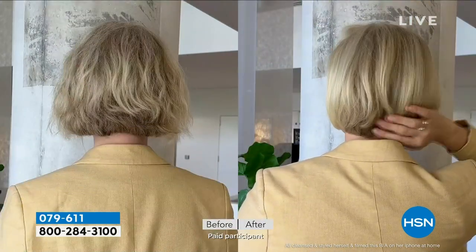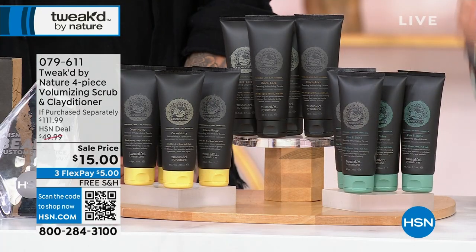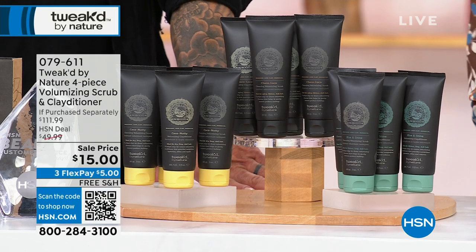The price on this is going to make you want to sit down. I confess I already bought this before the show. It was a $111.99 value — and today it's $15. You're getting two volumizing scrub tubes, a $60 value, plus a gift bag and the volumizing conditioner. 886% — nine times the volume.